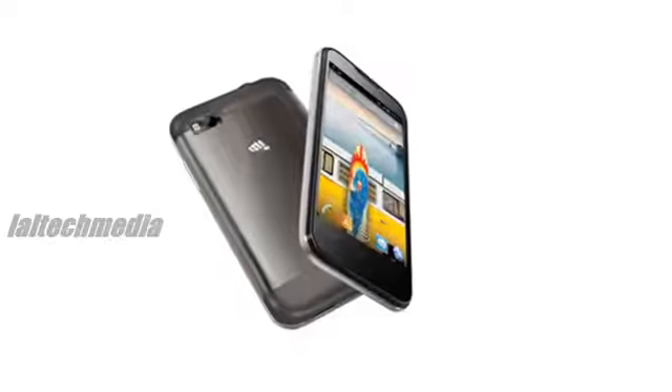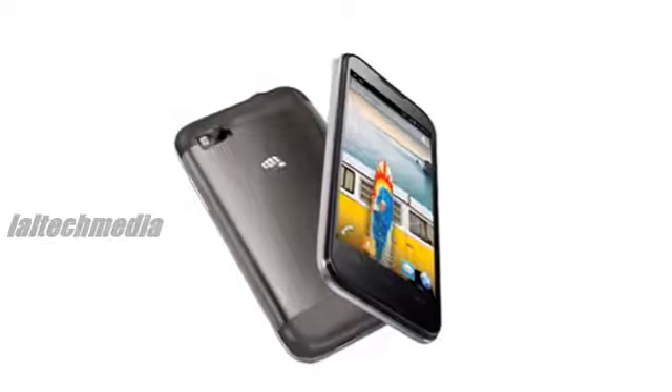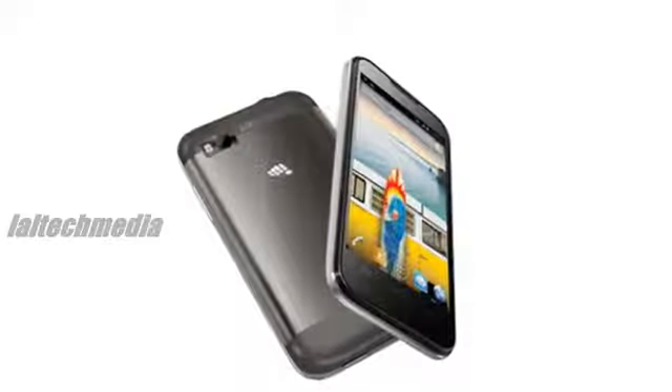Dubbed as Micromax Bolt A61, it will be a budget-friendly Android smartphone and is expected to be a successor of Micromax Bolt 58.